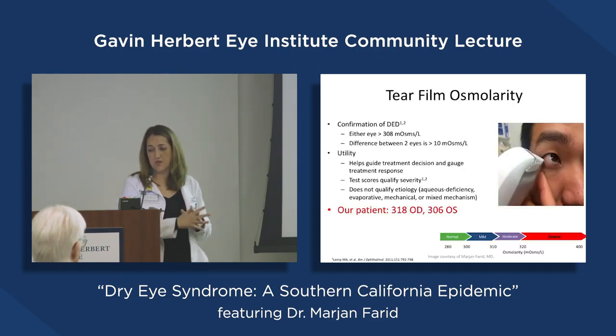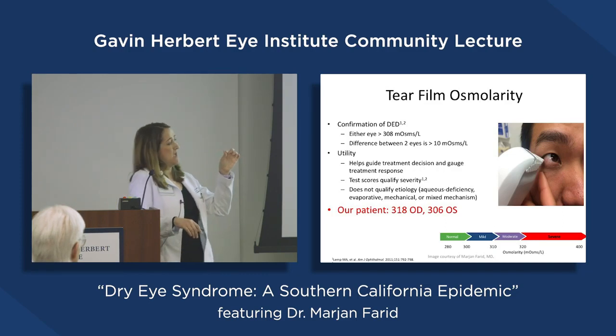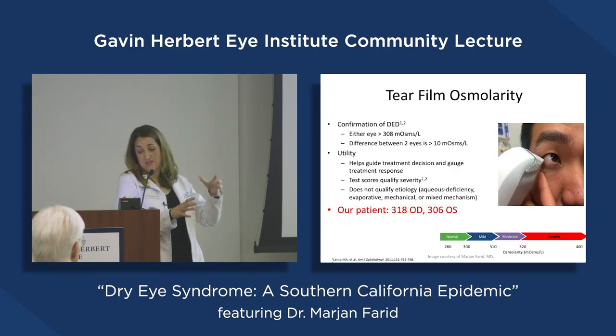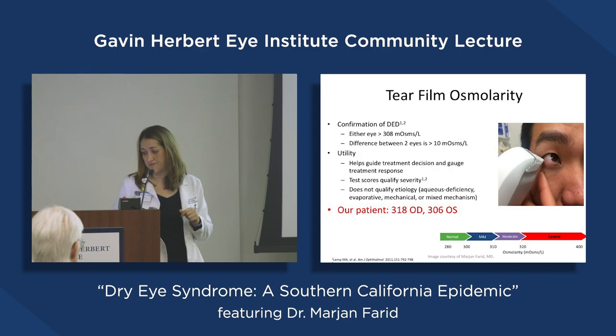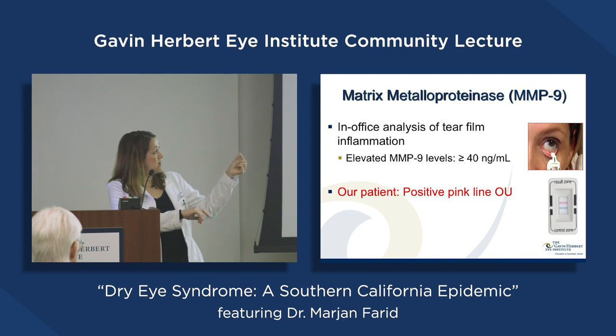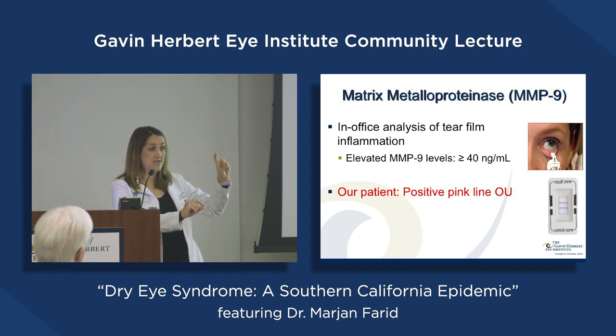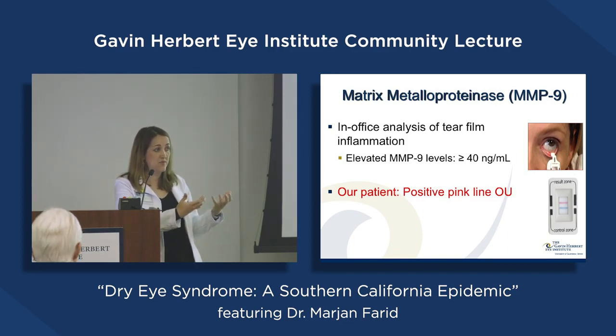Other diagnostic testing includes osmolarity, where we take a small aliquot of the tear and look at how salty it is. If it's hyperosmolar, that's dry eye disease by definition — hyperosmolarity of the tear film is one of the central definitions recently published. Matrix metalloproteinase-9 (MMP9) is another test, almost like a little pregnancy test that tells us yes or no whether there is MMP9 — an inflammatory cytokine — in the tear film. If the dry eye has been chronic, the tear film is actually inflamed, and that clues me in that I need to start an anti-inflammatory drop.